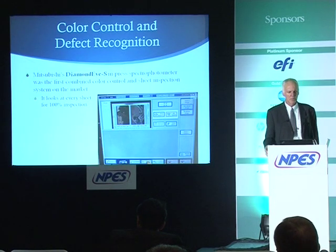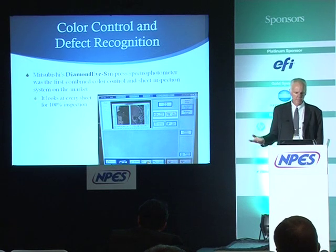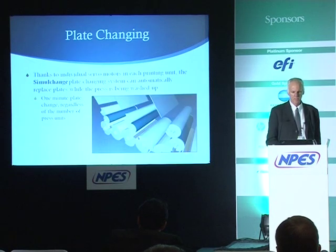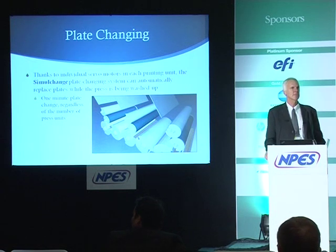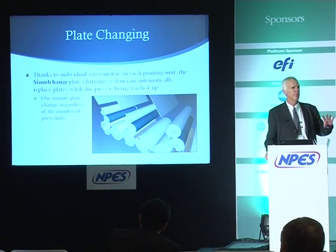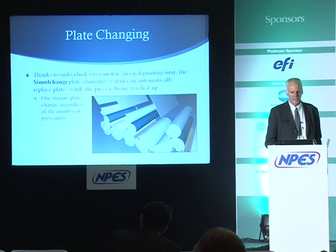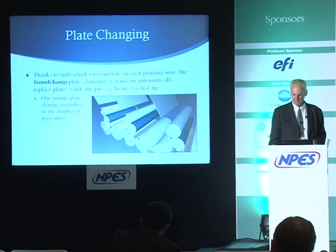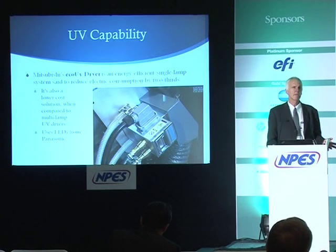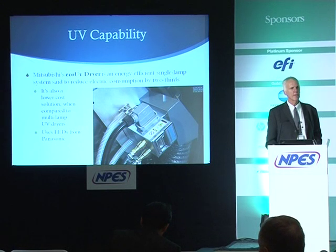The Diamond Color Navigator was an award-winning device allowing operators to do color adjustment with less knowledge of color theory and experience than previously required, working in conjunction with a near-line scanning spectrophotometer called the MCCS. Mitsubishi also offers an in-press spectrophotometer, said to be the first combined color control and sheet inspection system on the market, providing 100% inspection of every sheet. The Simul Chain system provides individual servo-controlled motors to rotate press units independently, allowing simultaneous plate changes or washing up while printing. Their Eco UV dryer reduces electric consumption by two-thirds compared to standard UV systems.